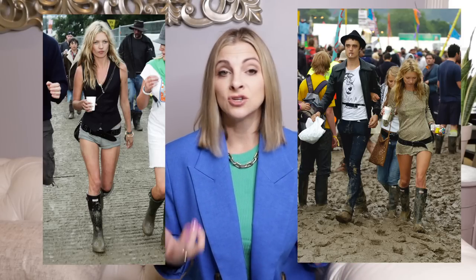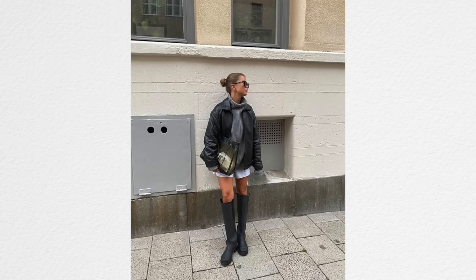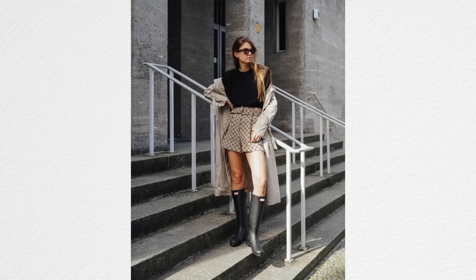Hunter rain boots — or Wellingtons — have been coming in and out of style for the last 10 to 15 years. I think it was Kate Moss who wore them with a regular casual outfit about 20 years ago and single-handedly made them a trend. I was just in New York recently and saw so many latex, PVC, rain boot-style boots, a lot of them with platforms. They were really big last fall and winter and they're still really big this year.